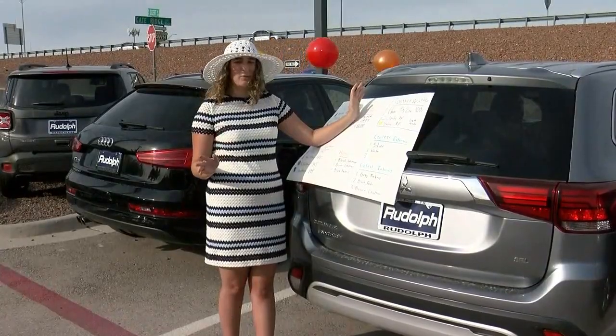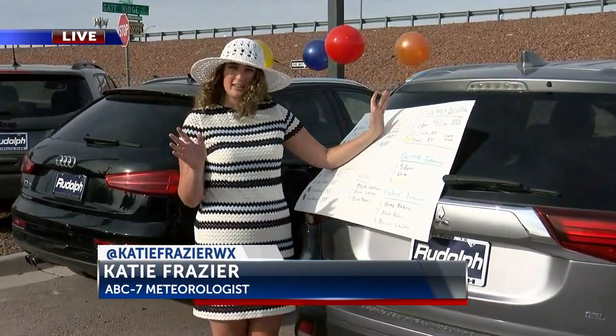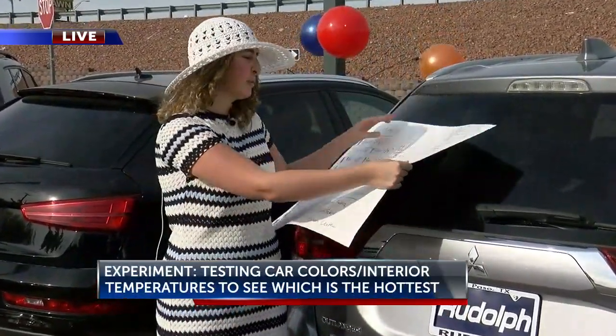Let's head out to meteorologist Katie Frazier, who is collecting the final pieces of data for her science experiment. Katie, what have you found? Well, Eric, you know, it sure was a hot day out here. I'm not going to do any more measurements — I went ahead and collected all of it in the past hour. And you may be surprised at some of the results.